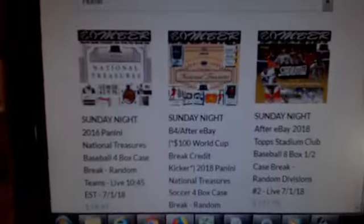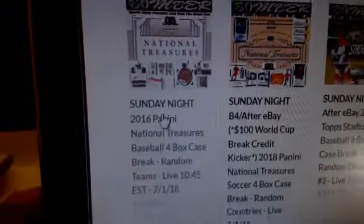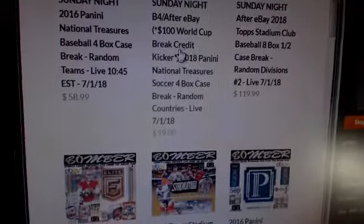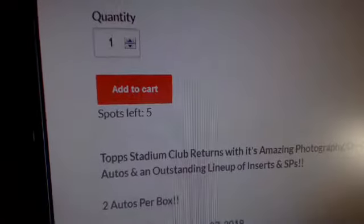I want you to check out our website real quick. We sure can't do these things without you. Huge thanks for everybody who joined in tonight, whether you're an eBay bidder or if you jump on our site. We've got a really great price on National Treasures Baseball 2016 — a full case, only $58.99. We're down to $10 left. National Treasures Soccer, plus $100 in break credit added in based on the World Cup Final and our Stadium Club divisions.